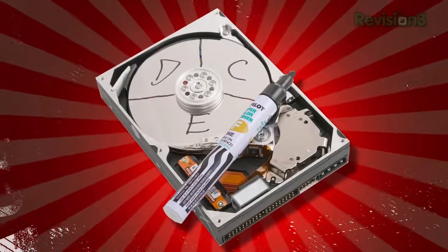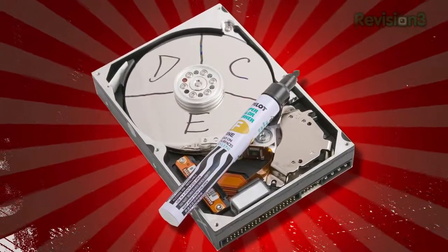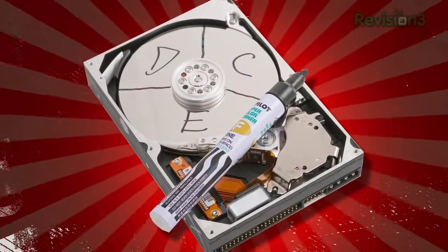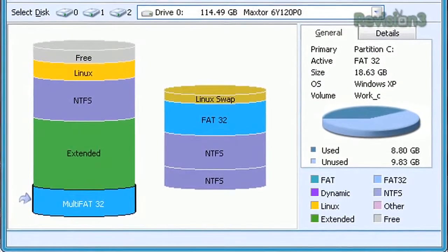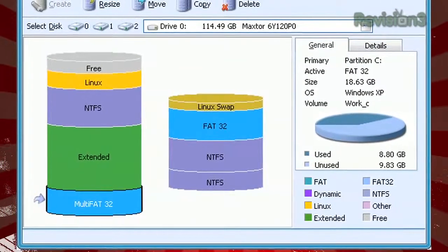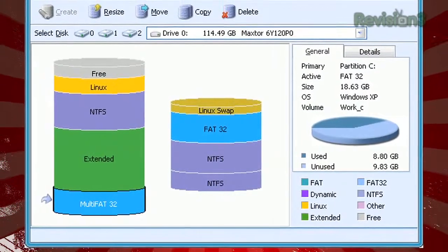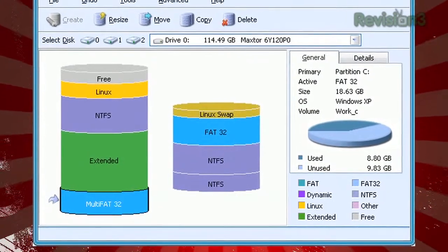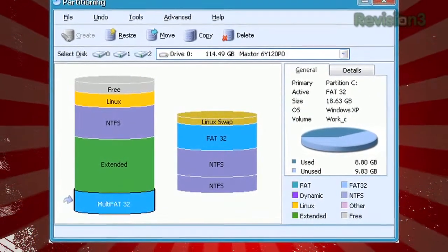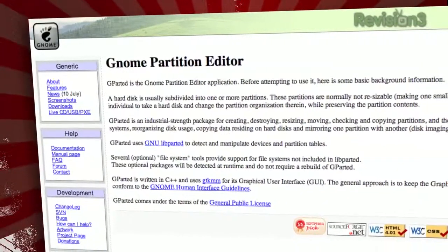Not too long ago, if you wanted to resize a partition on your hard drive — partitions are the separate divisions on a hard drive, you might only have one that covers the whole disk or you might have several — you either ponied up the cash for a commercial application, or you backed up all your data, resized the partition, and reinstalled everything. Because when you change a partition without using a non-destructive partitioning tool, you wipe out everything on the hard drive.